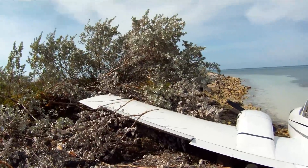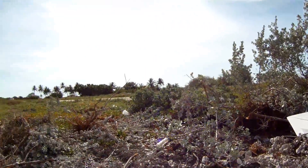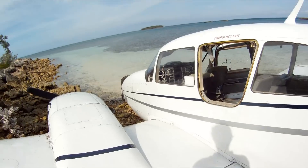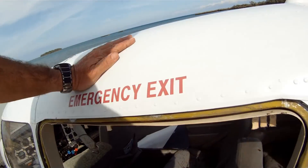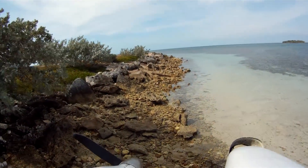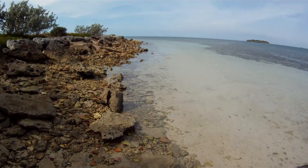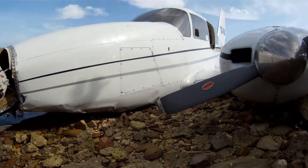You've got to be real careful with your airspeed when you're coming into these short runways in the Bahamas, or anywhere for that matter. Emergency exit sitting on the ground. Another bent prop, nose cone hanging off. Obviously the gear is all folded up underneath.